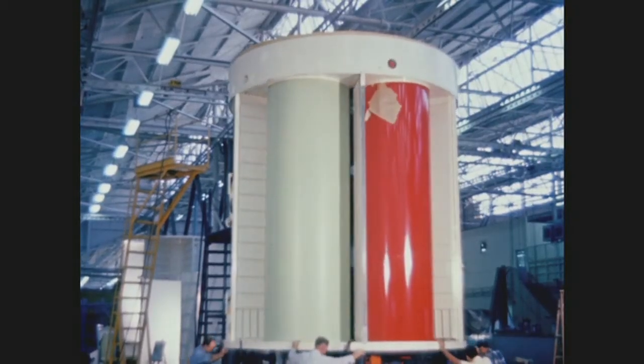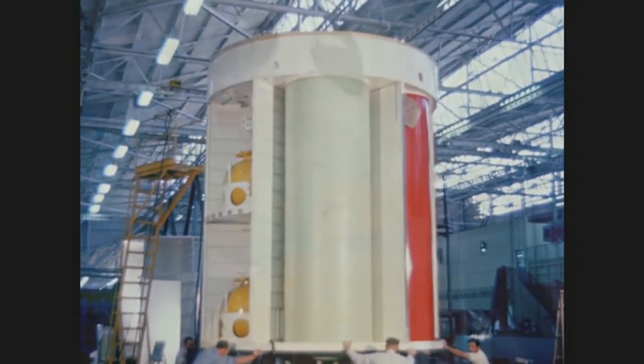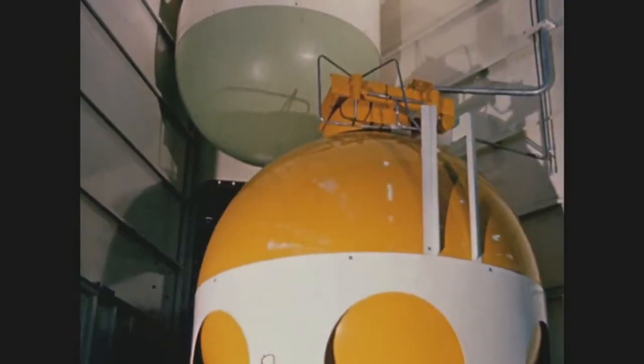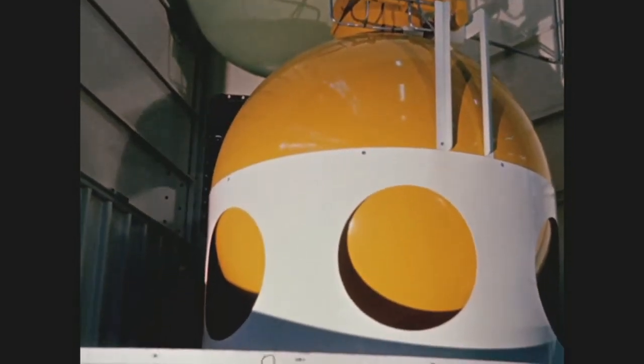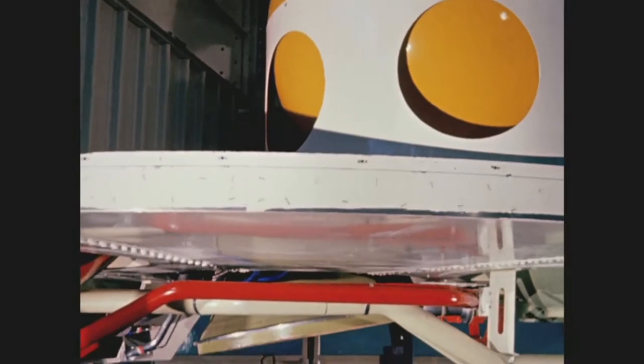The service module would carry almost everything the crew would need to keep them alive for the duration of the mission. It has the propulsion system, the fuel cells for power, and the oxygen and hydrogen tanks that are the reactants for the fuel cells. And of course, it's got the engine.